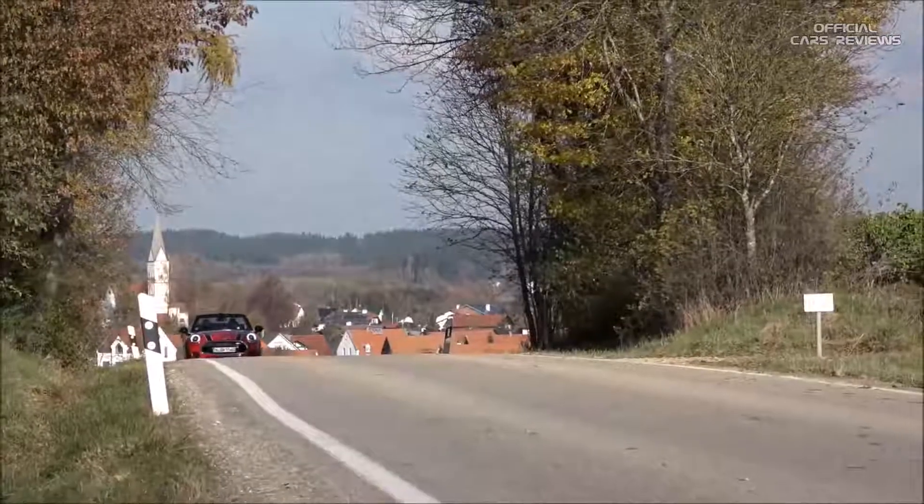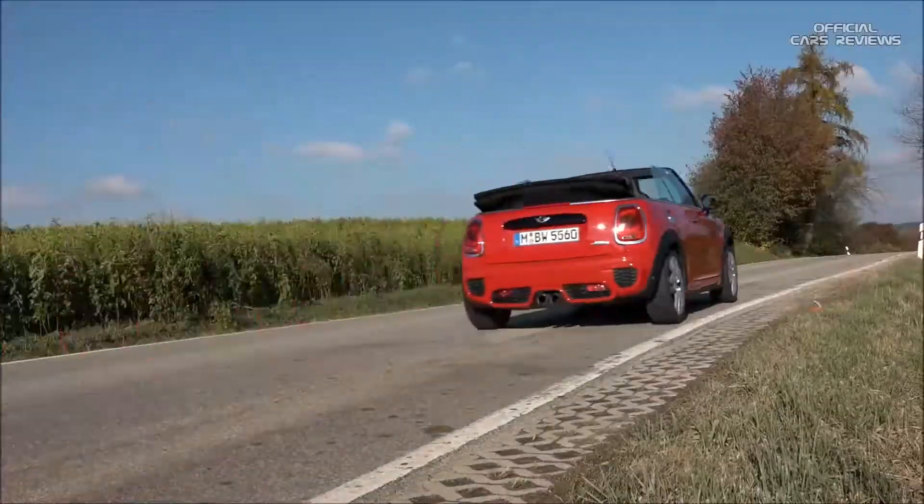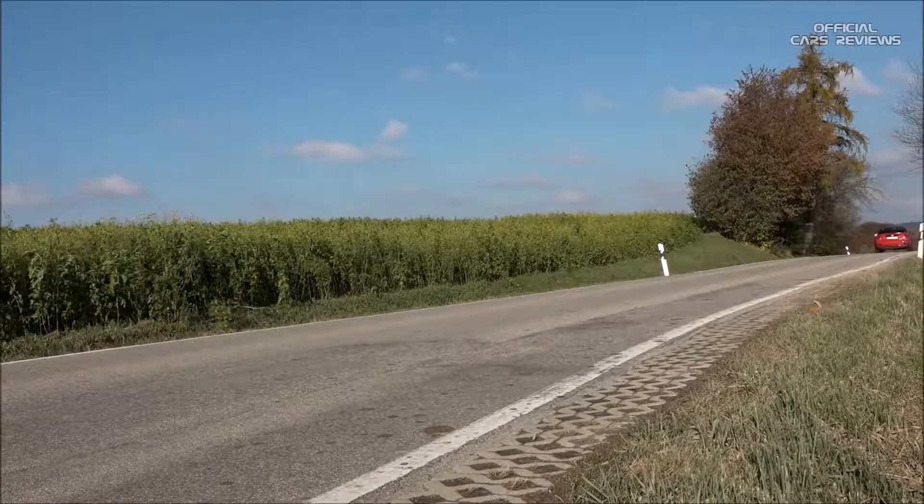The car we're driving today is a Mini Cooper John Cooper Works convertible. This car has a 2.0-litre 4-cylinder engine on board, delivering 231bhp or 170kW and a maximum torque of 320Nm. On top we have a 6-speed manual gearbox, but Mini also offers an automatic gearbox.